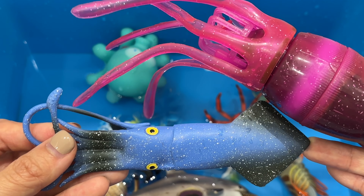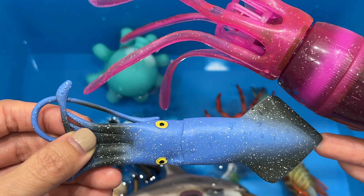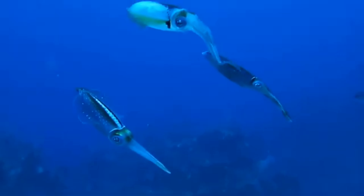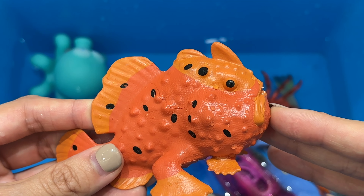The leafy sea dragons are small ocean animals that relate to seahorses. They are slow, swimming with fragile bodies and depend on camouflage to hide from their predators. Their leafy appendages, ability to change color to match seaweed and seagrass habitats, and ability to sway like plants in the water current help protect them from predators.